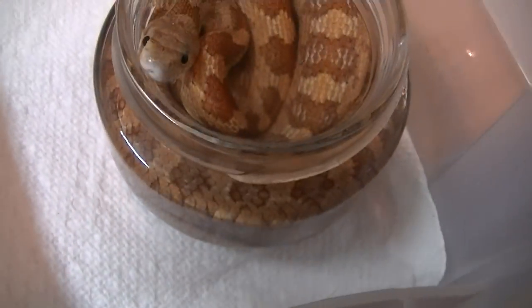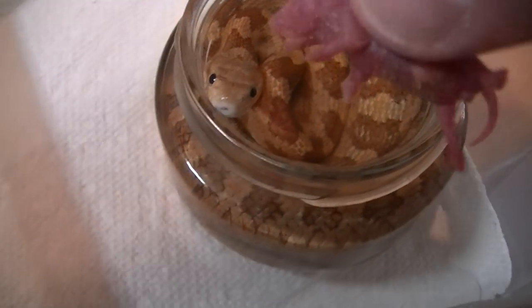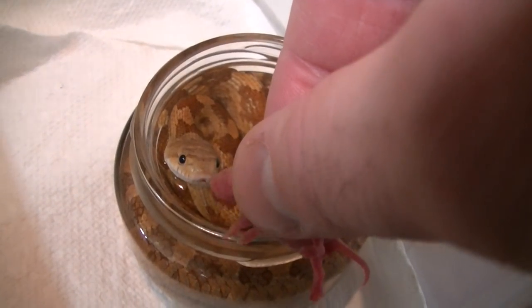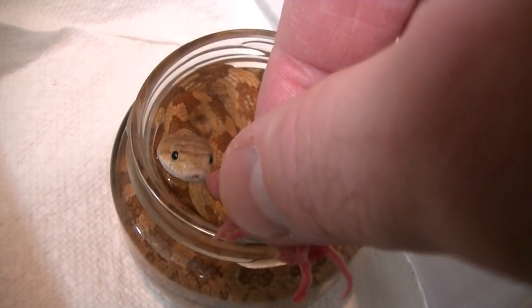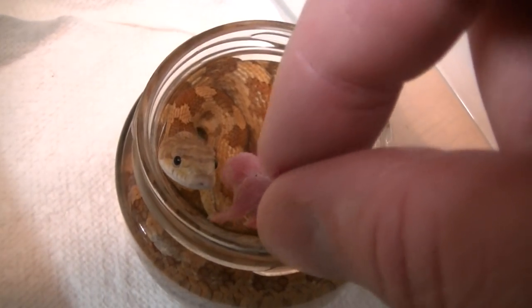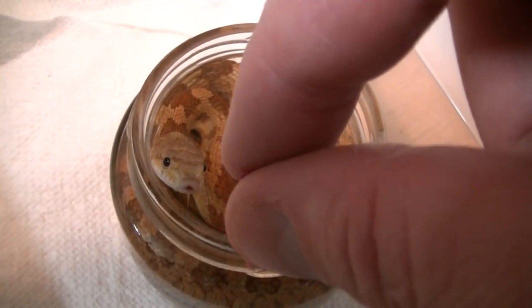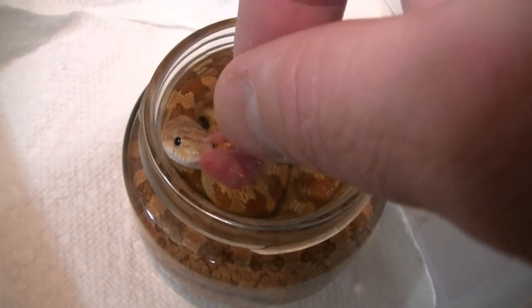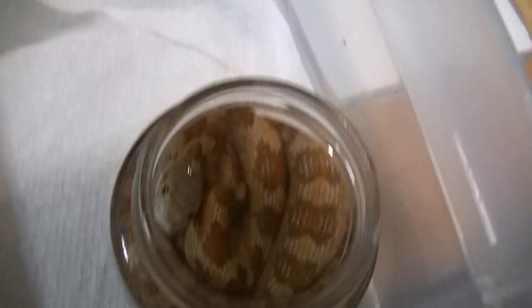This one is completely in the water — Everglades rat snakes like the water, you can see that, and they eat in the water too. I'm giving it another option if it wants to go again. Little pink mice — if you want a little pink mouse, darling. That one must not be hungry.